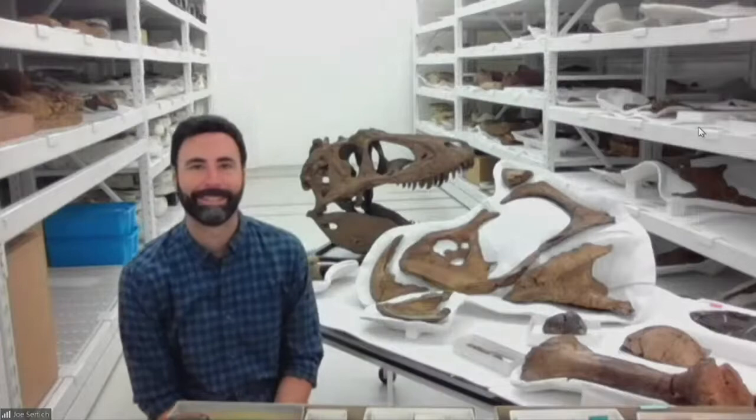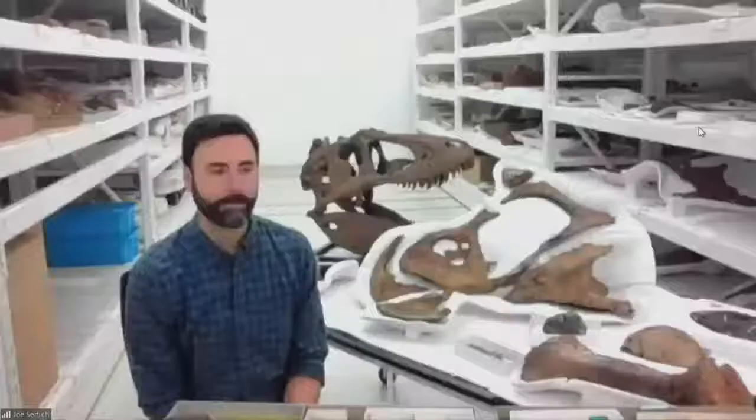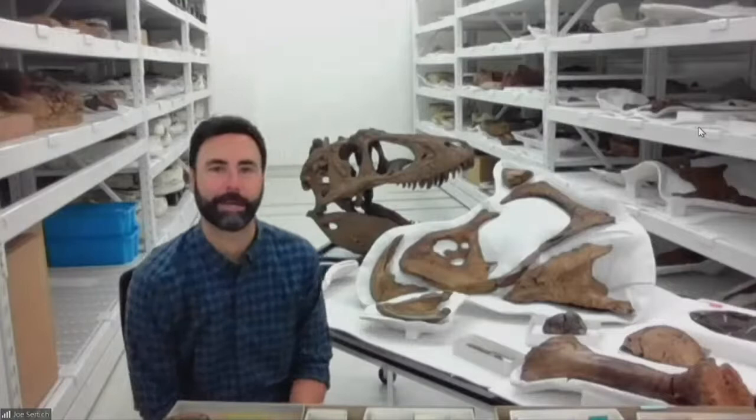Eric asks: what is the name of our T-Rex in the lobby downstairs? We don't have a human-like name for it — we call it the Dancing Rex, or the Dancing T-Rex, because its arms are up in the air, one leg is up, it's tilted back and screaming.